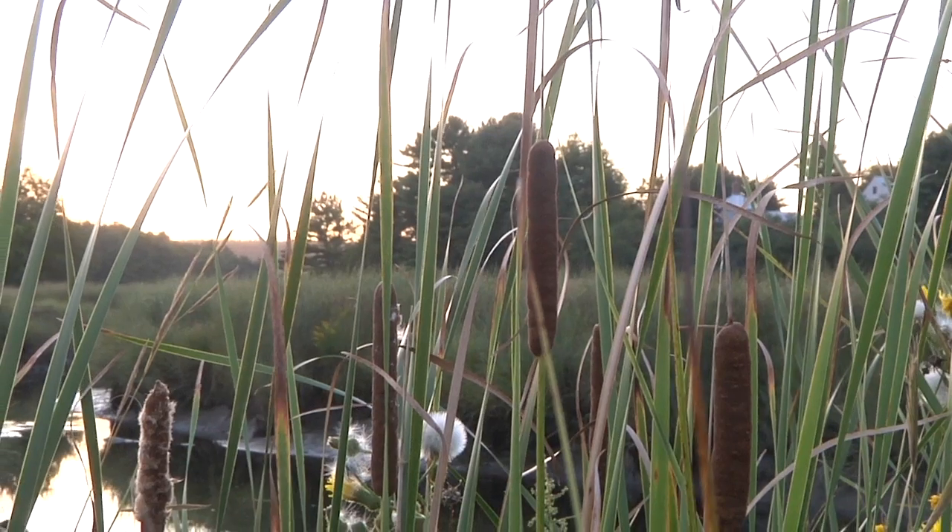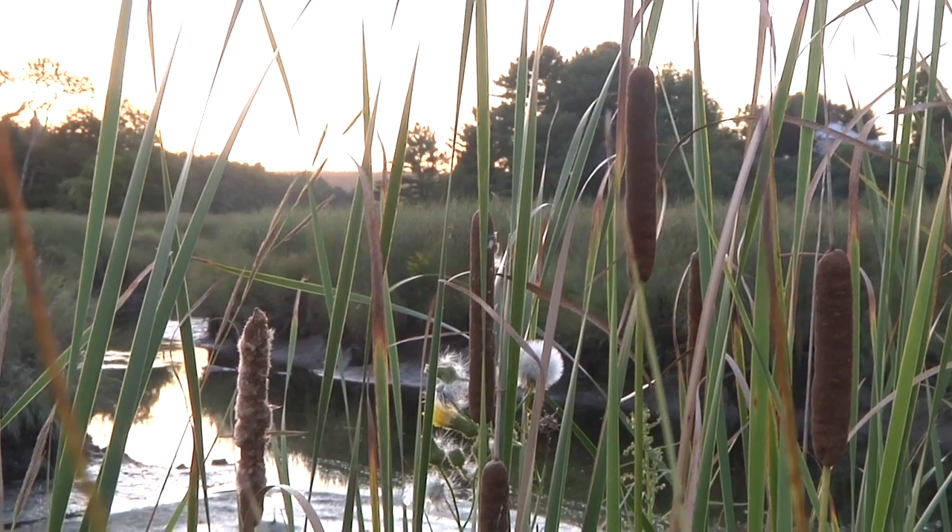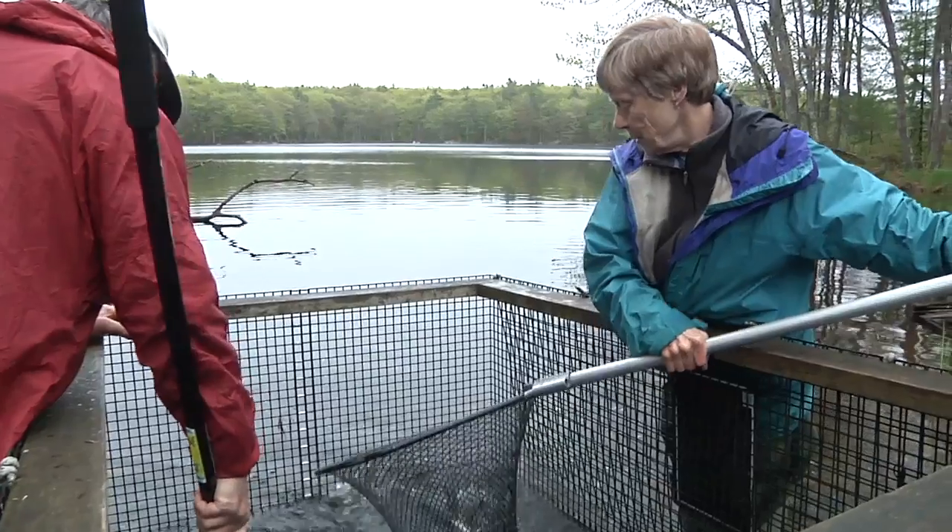About four years after the obstructions on the lower part of Sewell Creek had been removed, a big wave came. We went from a little over a thousand fish in the spring of 2007 to 12,400 fish in the spring of 2012.